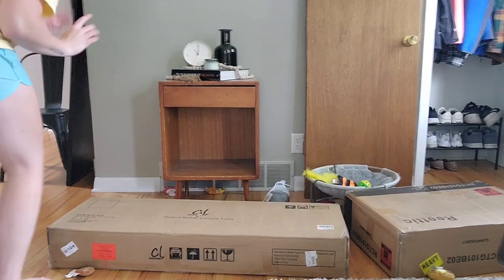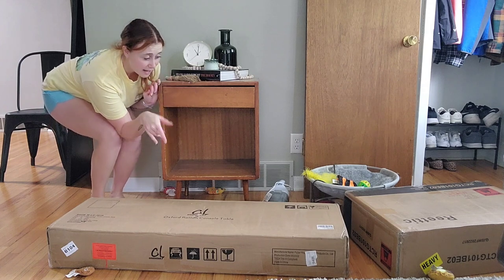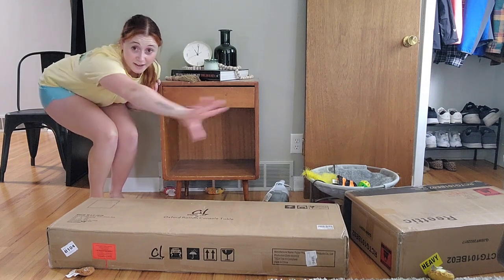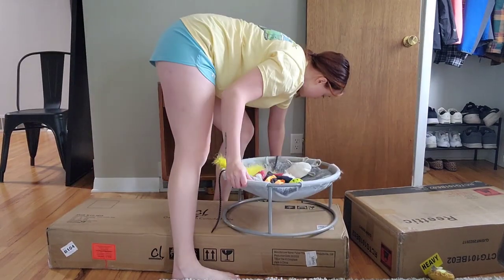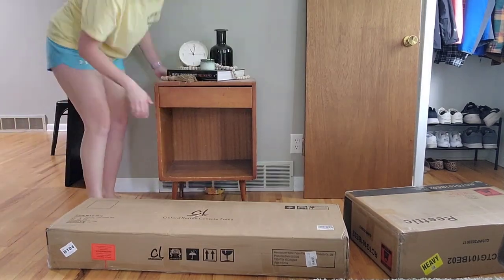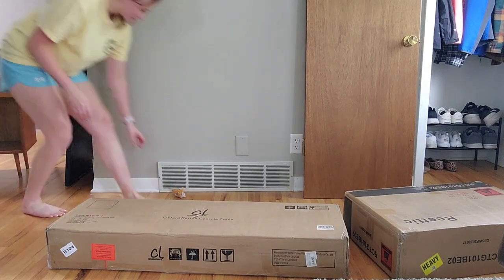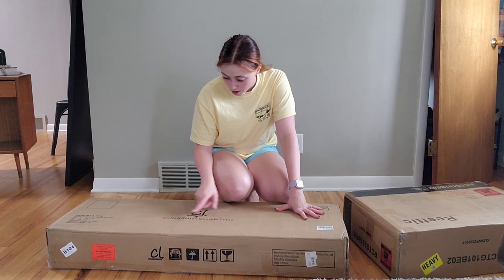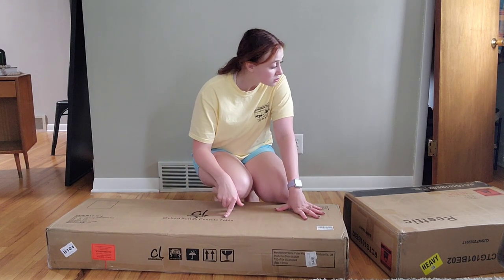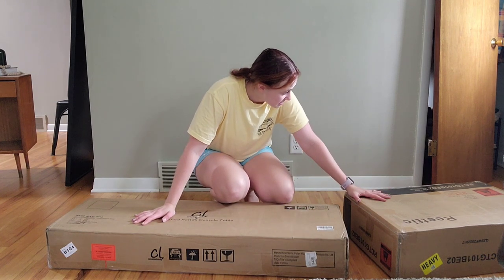First up on the agenda, I'm going to move this, pick up all the cat toys, and clear the space so I have room to build. I think this one is the entryway table — it says 'Oxford Rattan Console Table' on it — so these other ones must be the nightstands.